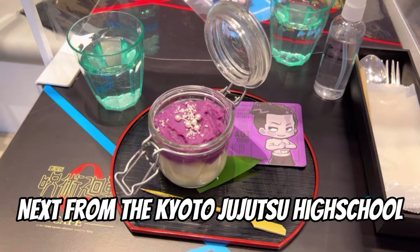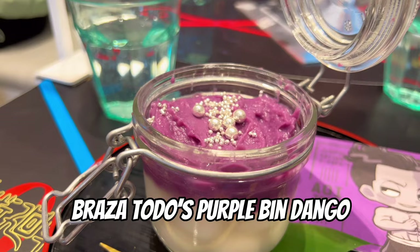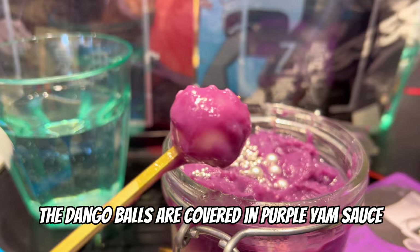Next, from the Kyoto Jujutsu High School menu — as you can see from the cup coaster, it was Braza Toto's Purple Bendango. Inspired by a tea house in Kyoto, the dango balls are covered in purple yam sauce. And I ate them in less than a minute.